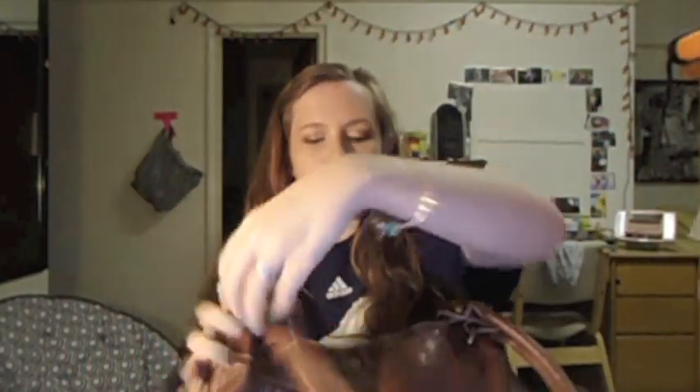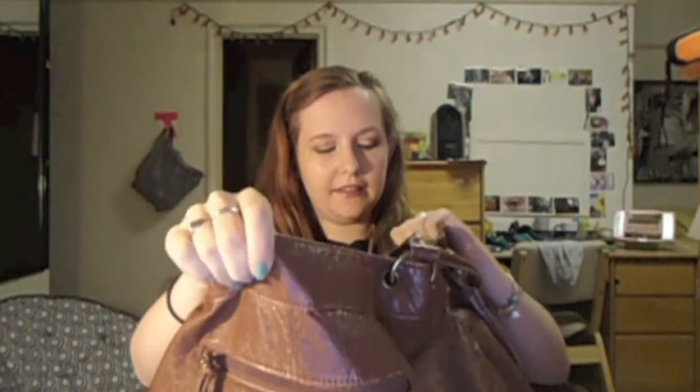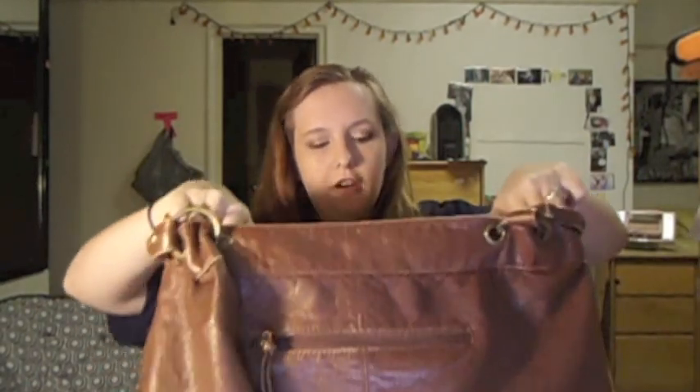It has another pocket on the back — I don't know if you can see that because the handles are in the way — and then inside it has all my stuff, and then it's got like a middle inside pocket here. All right, so I guess I'll start on the outside pocket.